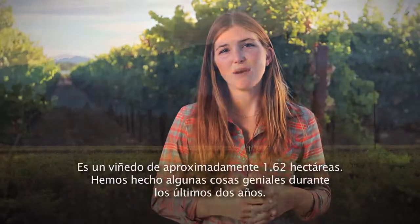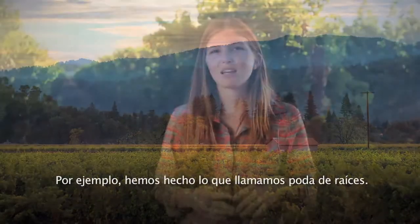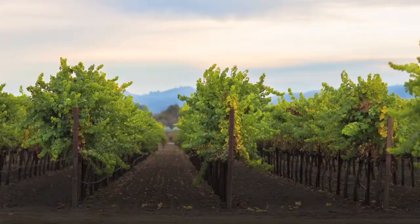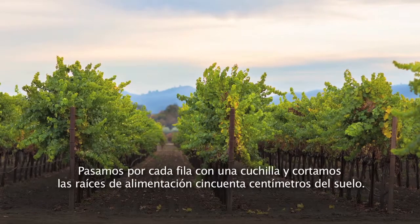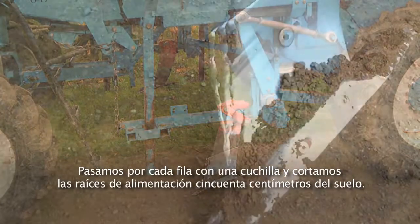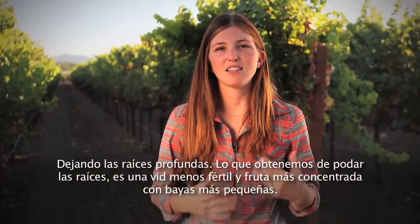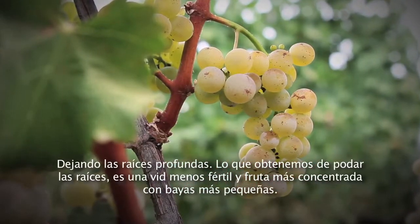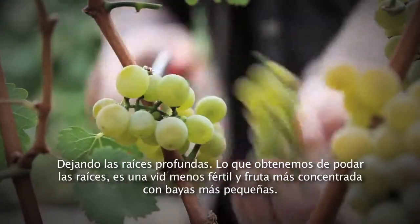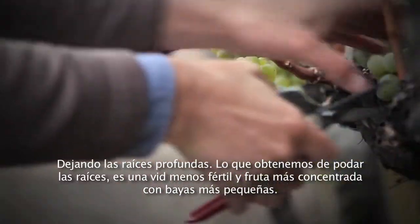Here is one of my favorite vineyards of Sauvignon Blanc. It's about a 4-acre vineyard. We've done some pretty cool stuff over the past couple of years. For example, we've done what we call root pruning, which means that we go through each row with a shank and cut the feeder roots 20 inches from the ground. The roots are cut, leaving behind the deep roots. So what we get from root pruning is a lower, bigger vine and more concentrated fruit with smaller berries.